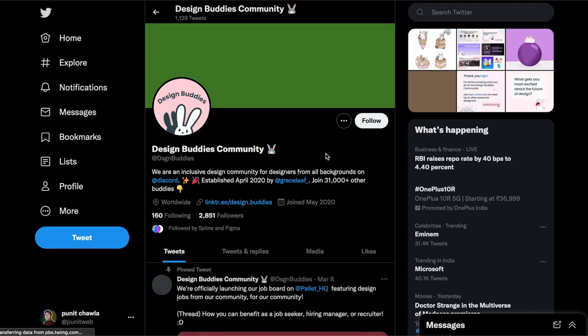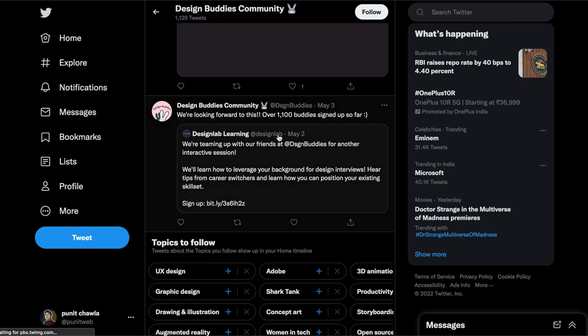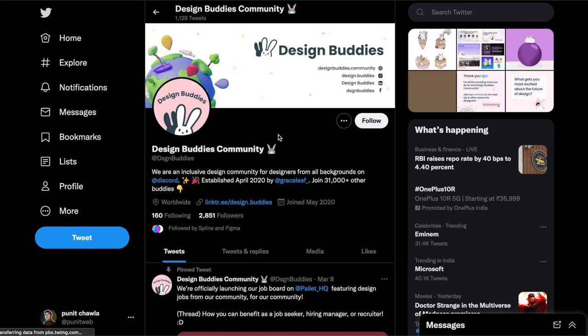So the first one is called Design Buddies Community. They have a very active Twitter and a lot of competitions. I first got to know about them when they did a competition with Spline where they were giving away things like MacBooks and iPads, which is really cool. They were founded in April 2020 and they have 31,000 plus members in their community.